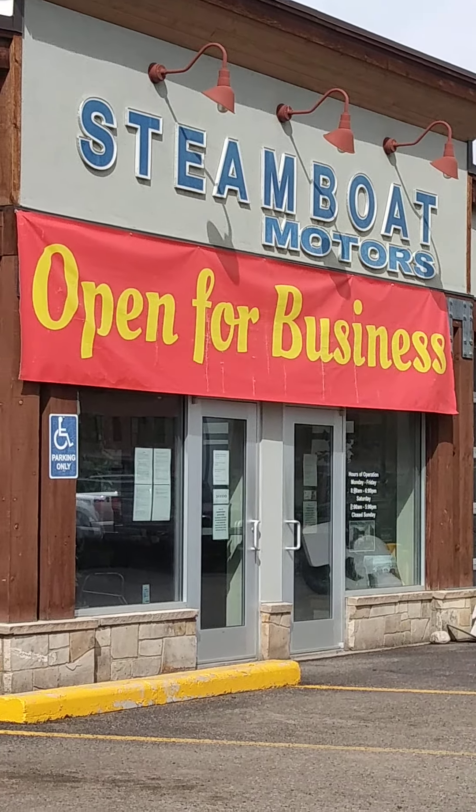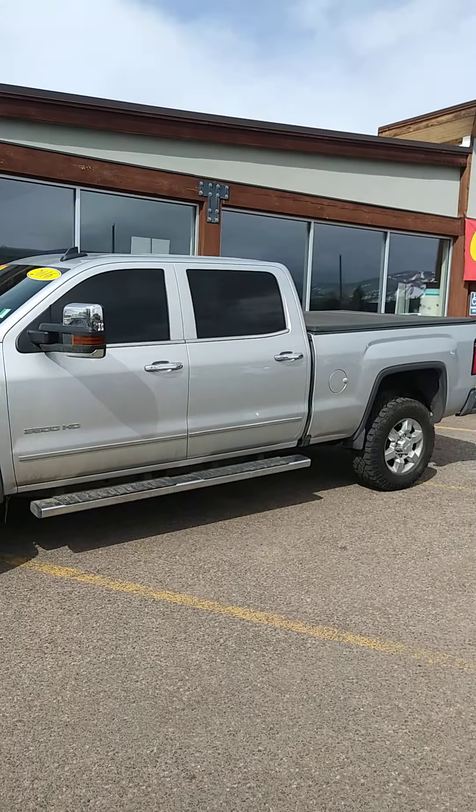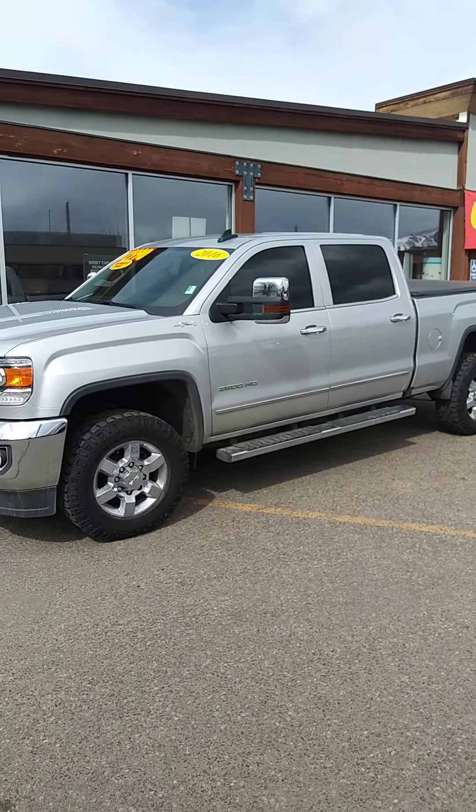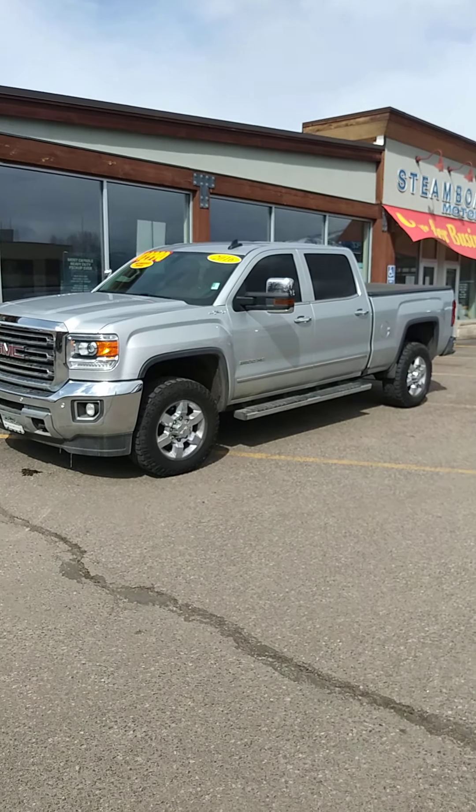Hi, this is Robert at Steamboat Motors here in beautiful Steamboat Springs, Colorado. I want to share with you this handsome 2016 2500 HD GMC Sierra.